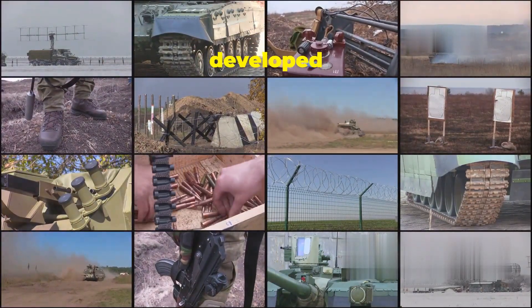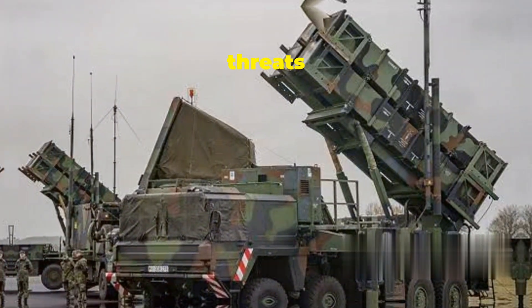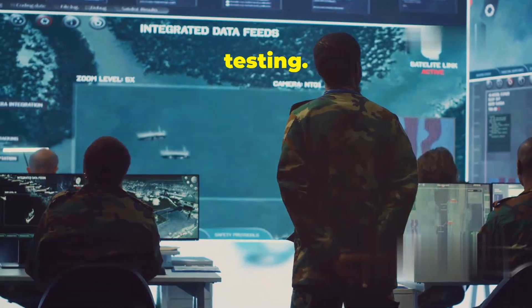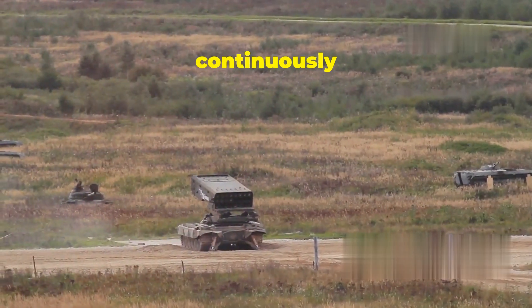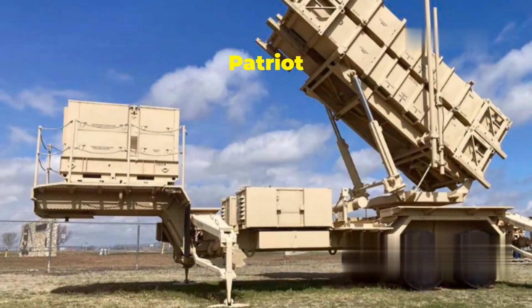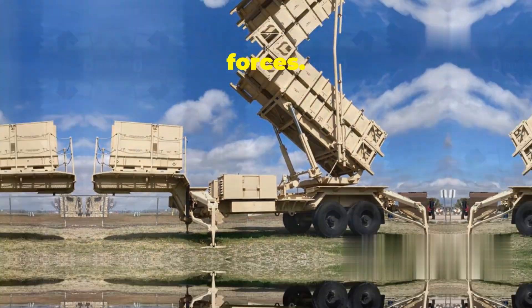To counter these dangers, we have developed sophisticated defense systems. These systems are designed to detect, track, and neutralize incoming threats before they can cause harm. They are the result of years of research, development, and testing. One of the most important is the Patriot Missile Defense System, which has been a cornerstone of our national defense strategy for decades, continuously upgraded to meet the evolving threats of the modern battlefield. The Patriot is a symbol of American military might, embodying the technological prowess and strategic foresight of our defense forces.